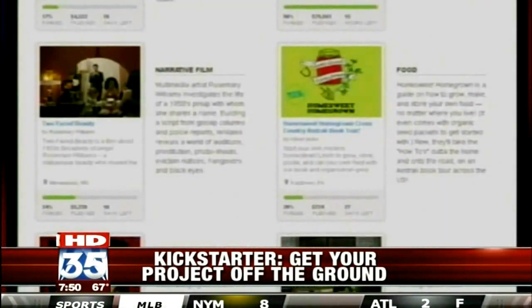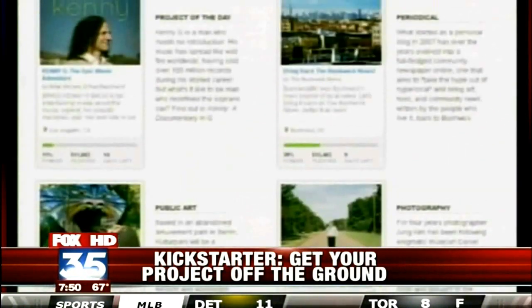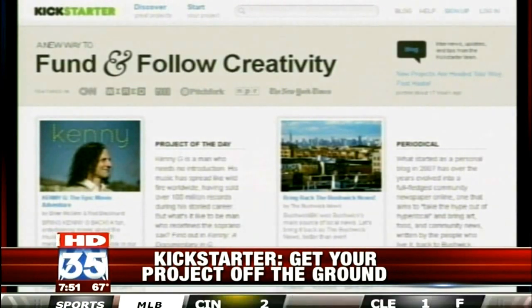You get to choose how much you want to donate and then you can donate by credit card. This is not an investment where you put in money and get money returned — it is a straight donation. And then there's a system of rewards where the project inventor will give you a variety of objects based on the amount that you donate.